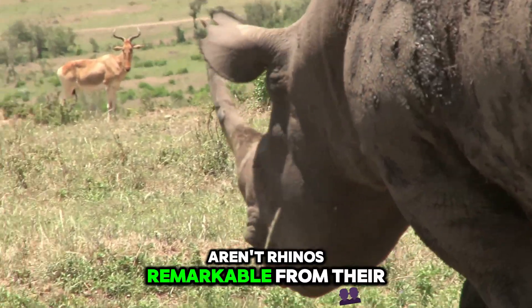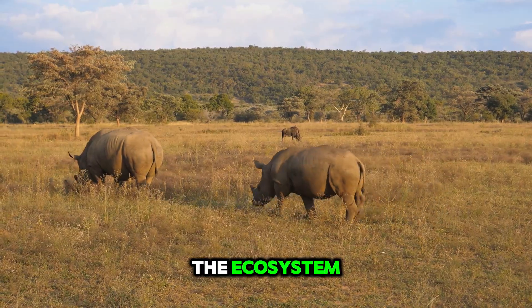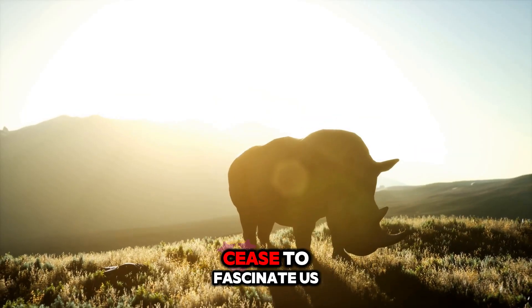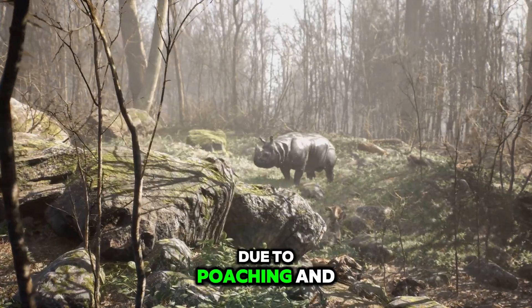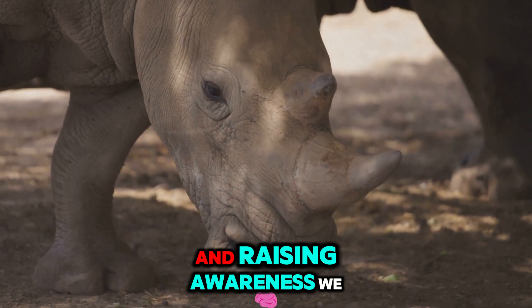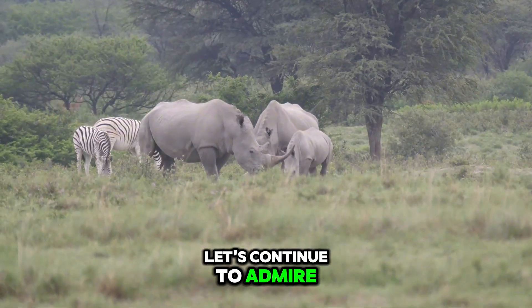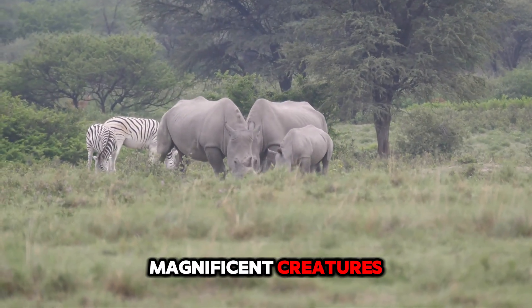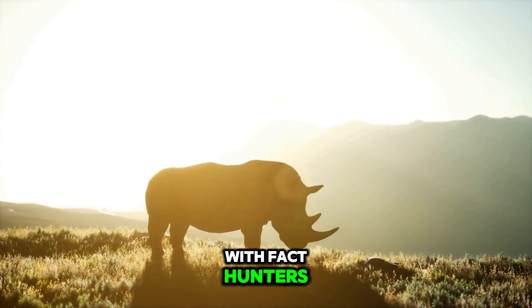Aren't rhinos remarkable? From their ancient lineage to their vital role in the ecosystem, these armoured giants never cease to fascinate us. But their future hangs in the balance due to poaching and habitat loss. By supporting conservation efforts and raising awareness, we can continue to make a difference. Let's continue to admire, respect, and protect these magnificent creatures. Remember to continue exploring the wonders of nature with Fact Hunters.